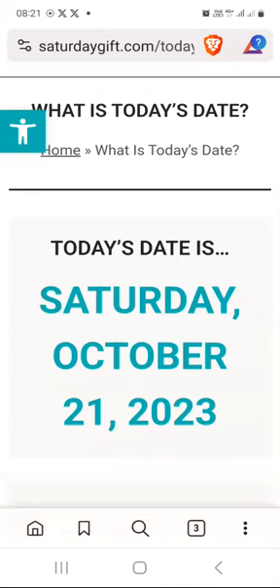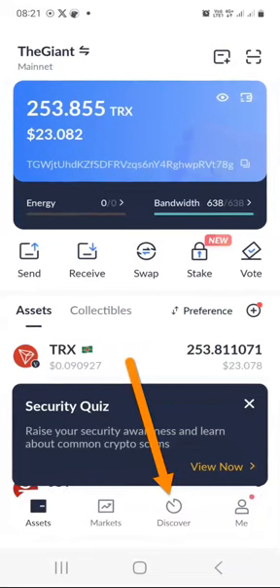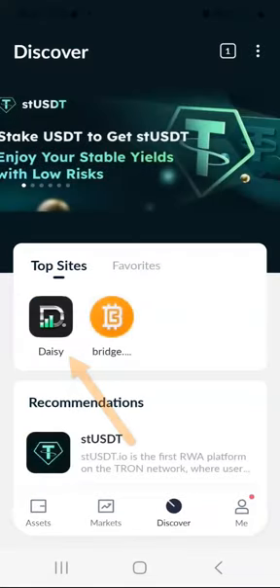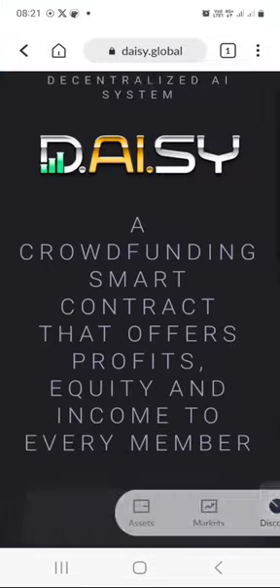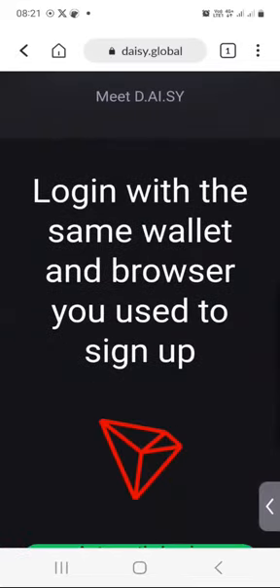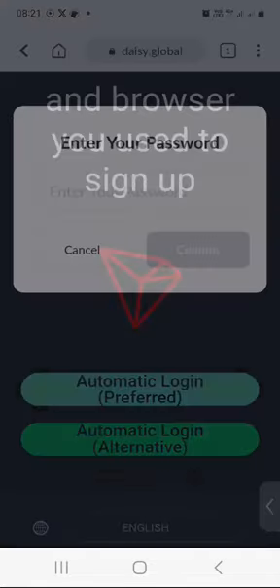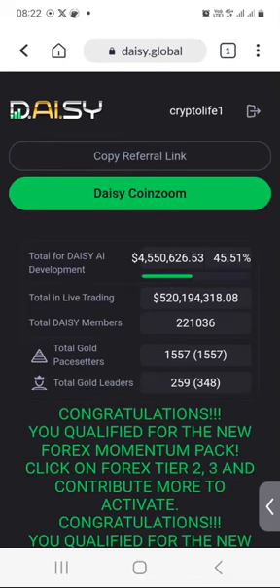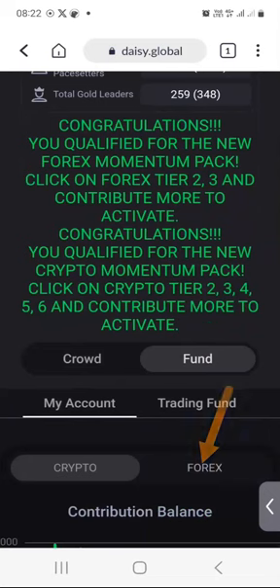Today I will show you what happened in my DAISY wallet. I will switch over to my DAISY account. I'll just launch my TronLink app and press Discover and press DAISY here. I will scroll down a bit and click on automatic login preferred. Confirm. Enter my password. Now I am in my DAISY dashboard. I will scroll down a bit and click on Fund and then click on Forex.